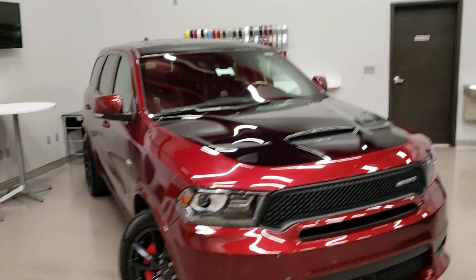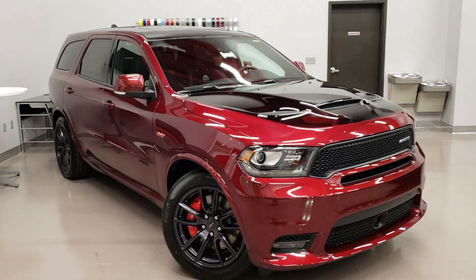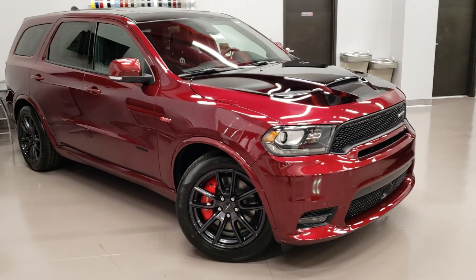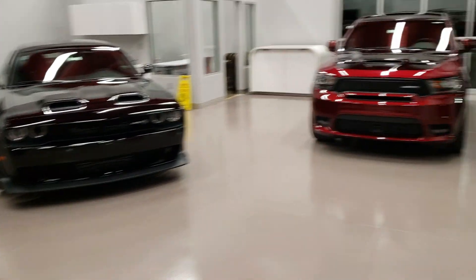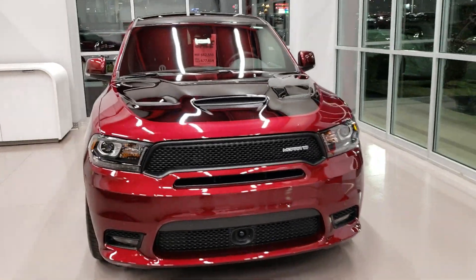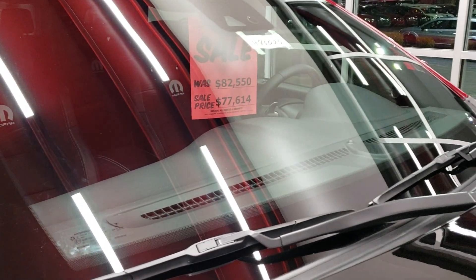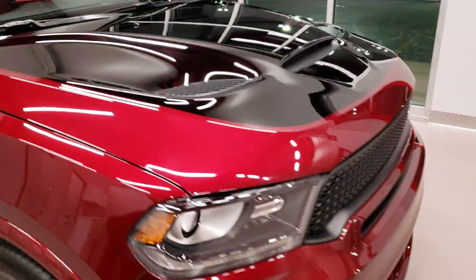That's just about it — super sweet ride everybody. If you've got the money I'd definitely come purchase it. And if you happen to think that having number 18 out of 250 of the Mopar 18 Edition is cool, come on down to Corwin Dodge in Springfield, MO — you can pick this one up for about $77,000. All righty guys, that concludes today's video. Thank you for tuning in — be sure to hit that like and subscribe button, comment, all that good stuff. Peace out guys!